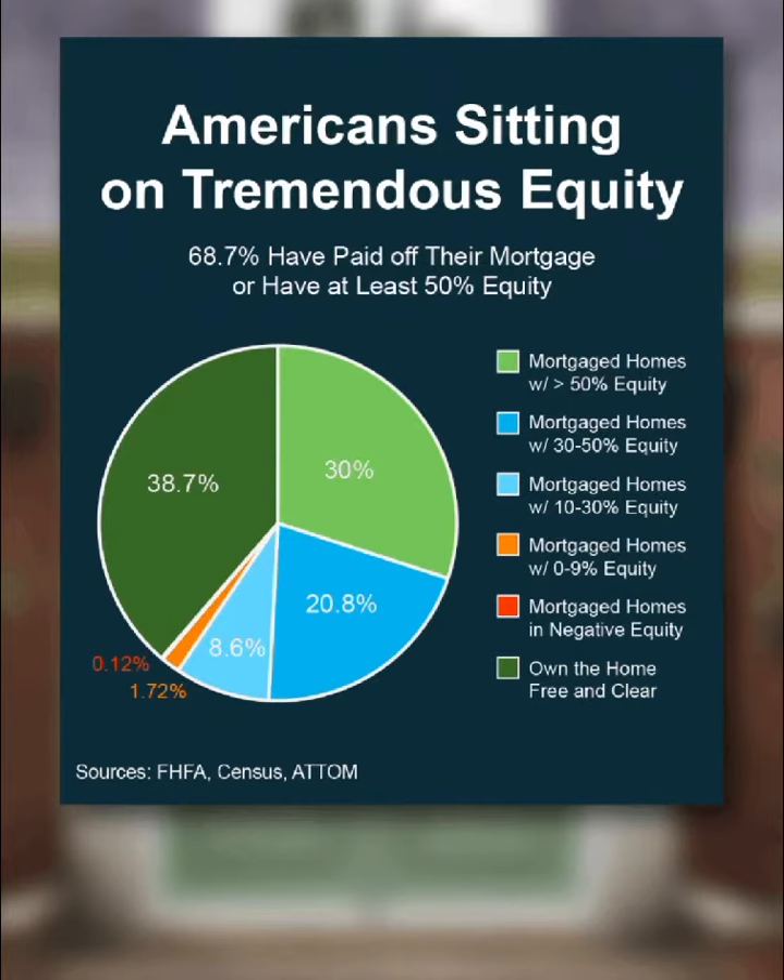The two green parts of the chart show about two-thirds of homeowners have at least 50% of equity right now. Here's why that's such a big deal — when you sell, you can use your equity to help you buy your next home.